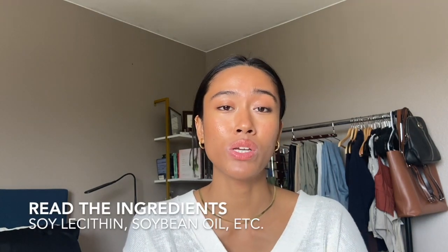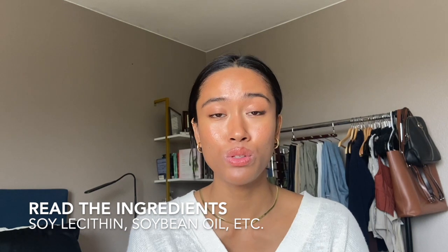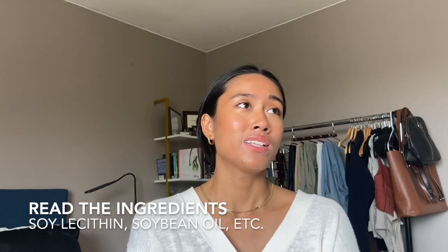A couple of things first. Number one, you need to learn how to read ingredients on the foods that you want to have. It's probably going to take you a lot longer your first round at the grocery store, but as soon as you start noticing which foods you can and shouldn't have with your allergy, it's going to be a lot easier. Three main soy ingredients to look out for: number one, soy lecithin.